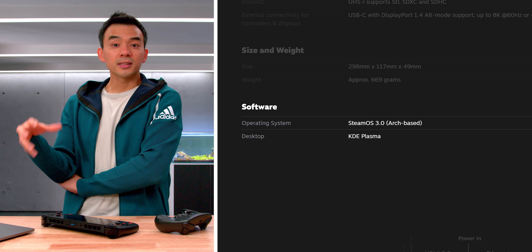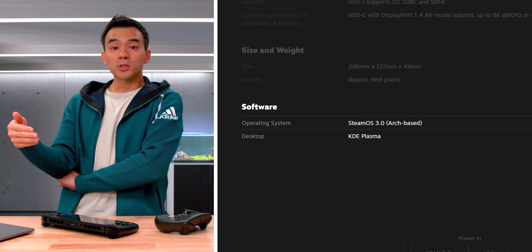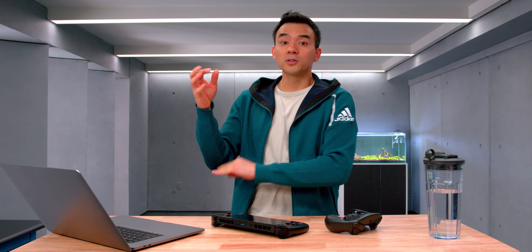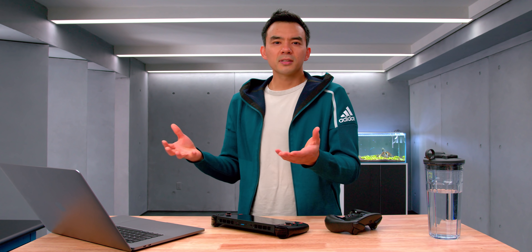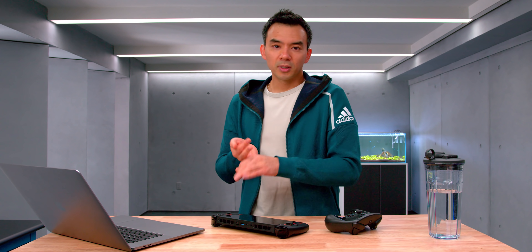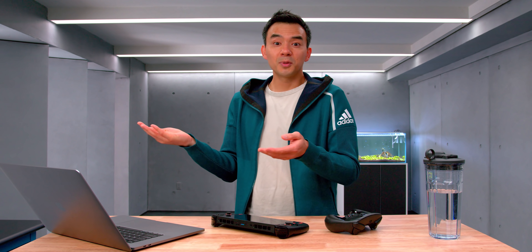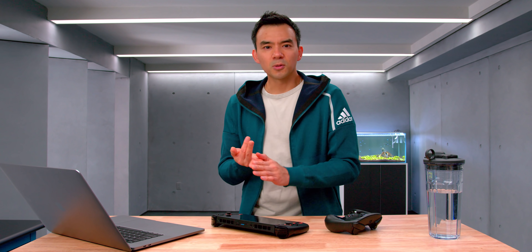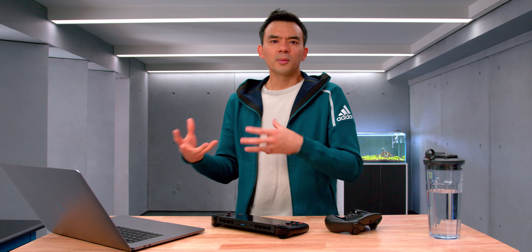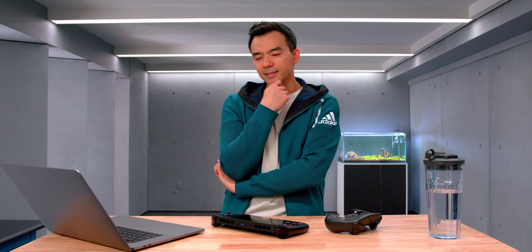Speaking of software, it's kind of surprising how open this platform seems to be. It's running a Linux-based SteamOS 3, but you can install whatever you want on it. You can install Windows, competing gaming services like Origin or Epic Games — whatever you want. It's a gaming PC. As long as it runs on a regular gaming PC, you can install it on this. You can install Discord, homebrewed stuff, emulation — you can do whatever you want. For this kind of price, that's super impressive.